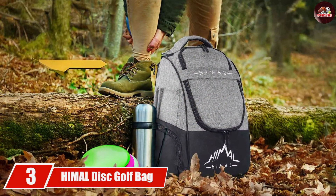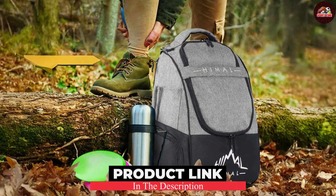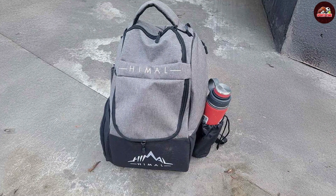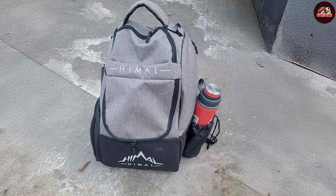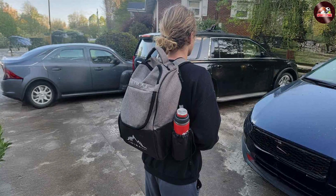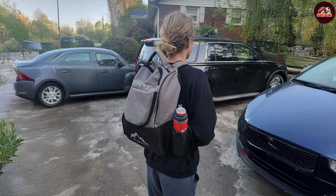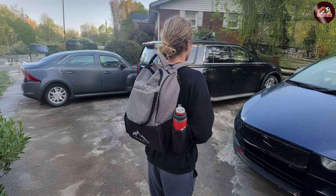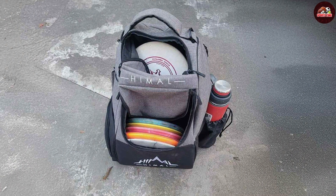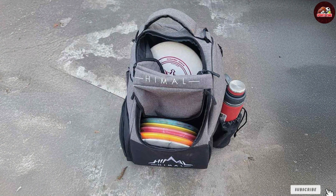Coming in at number 3 is the Hemel Disc Golf Bag, which offers an impressive blend of functionality and affordability. With a capacity to hold 20 discs, this bag ensures you will never run out of options during your game. Made with durable fabric, the Hemel Bag can handle rough conditions, making it an excellent choice for those who often play in unpredictable weather. One of its standout features is the padded shoulder straps, and it comes with a built-in cooler compartment that can keep your drinks cold throughout the day — a unique feature not found in many bags. The side pockets are spacious enough for personal items, while the overall design is sleek and minimalistic, appealing to players who value simplicity without compromising on quality.